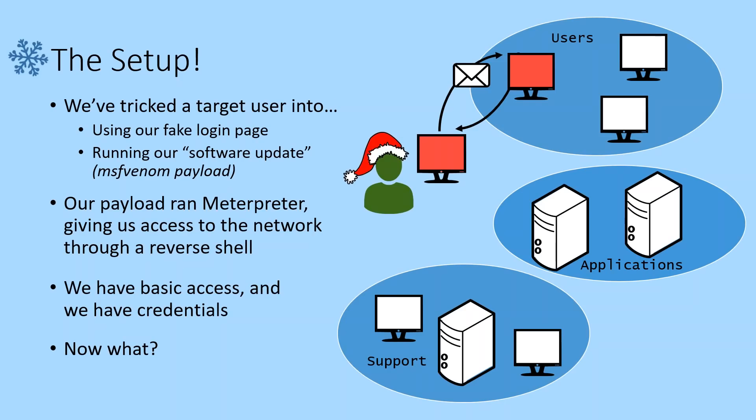Here's the setup. The Grinch has kind of helped us out already. He's set up a phishing page and sent out an email to the users of Whoville with a fake login page, a holiday software update — maybe some nice new screensavers so they can see some falling snow — but it's actually our MSF Venom payload. MSF Venom has packaged a Meterpreter payload for us, and when Meterpreter is executed on that workstation by a user, it gives us an advanced reverse shell we can use in the Metasploit framework. So we've got access inside this network, and we've got credentials. Even if we're a limited user, we've got a pretty good foothold to work with.